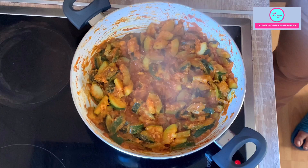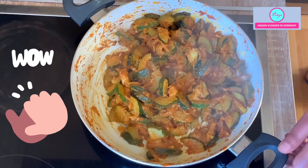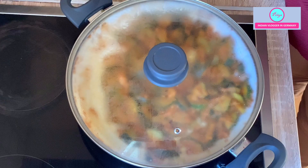Give it a stir and now it is done. Switch off the heat and let it stand with the lid covered for 10 to 15 minutes so the aromas mix up properly, then enjoy it with your roti, paratha, or rice. As I said, it's very healthy and very tasty.